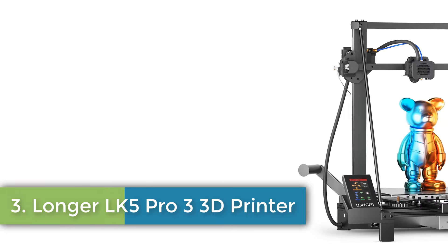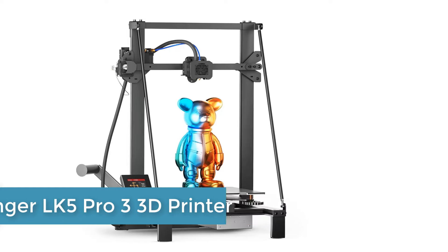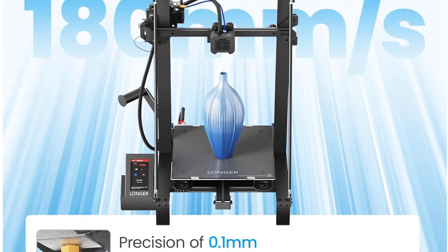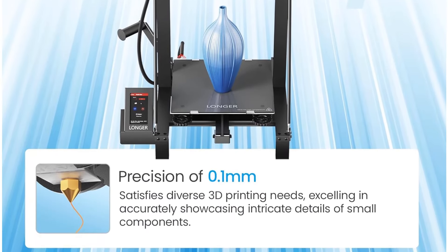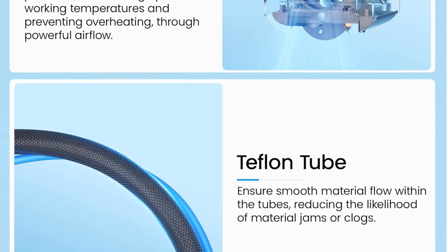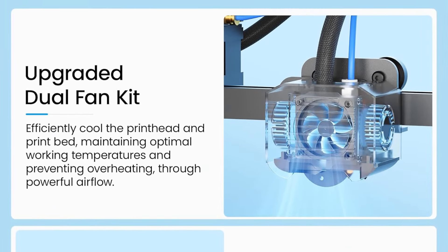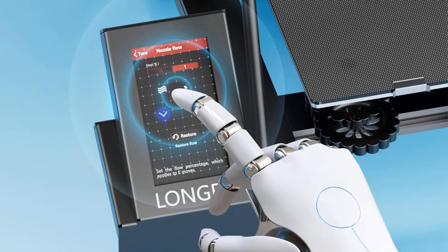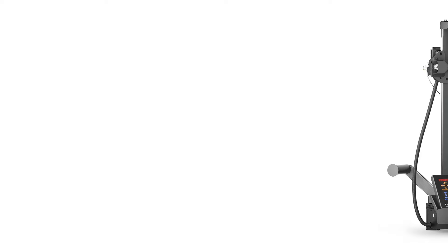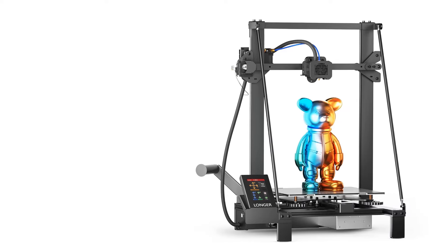Number 3: Longer LK5 Pro 3D Printer. The Longer LK5 Pro 3D Printer boasts a stable triangular structure, ideal for home DIY projects and school use, particularly with FDM technology. With a maximum build size of 11.8 by 11.8 by 15.7 inches and compatibility with various printing materials, it offers ample space for creativity. Operating at a printing speed of 180 mm per second and boasting 0.1 mm precision, this printer excels in performance.